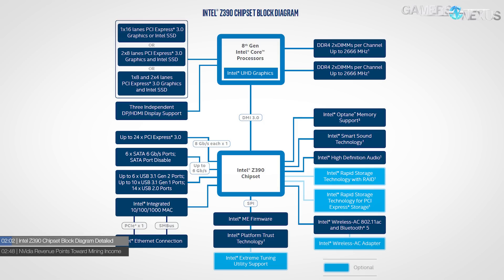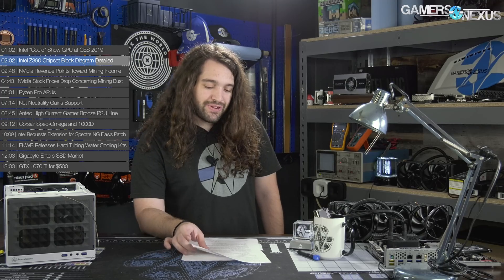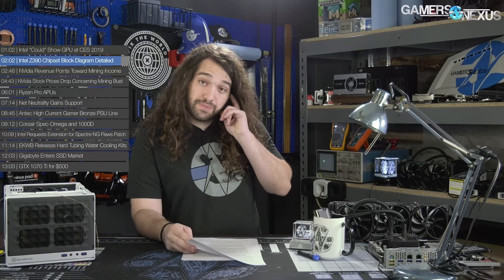In additional Intel news, the Z390 chipset block diagram has been detailed. Comparing Z390 to Z370 is kind of like spot the difference — Intel is adding wireless AC 802.11 support to the chipset, specifically with Bluetooth 5 added as well. That's the primary difference; the motherboard no longer needs separate chips for it. There are also four more USB 3.1 ports. The chipset is essentially the same as Z370, though the platform can still have differences like power delivery for eight-core processors.